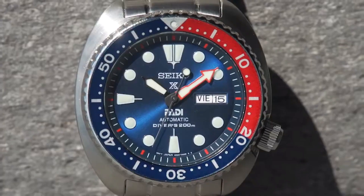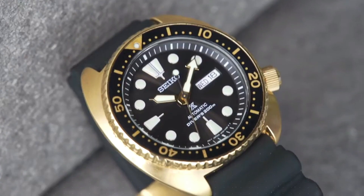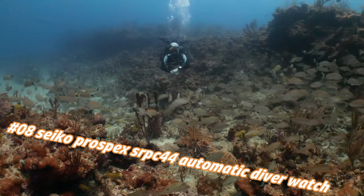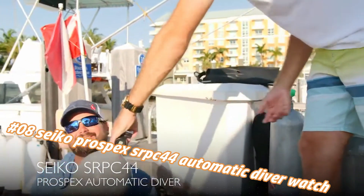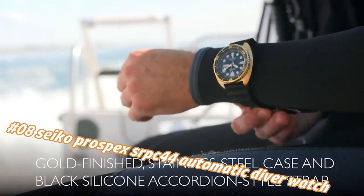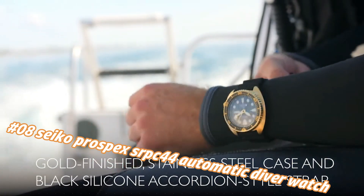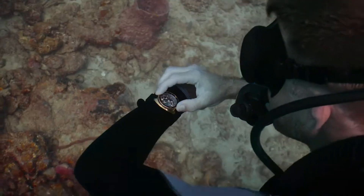Number eight: Seiko Prospex SRPC44 Automatic Diver Watch. The current price in US dollars is $525, but this will vary with time. This watch is marvelous and very easy to adjust. The Seiko Prospex Automatic Diver is a highly functional diver designed for performance.